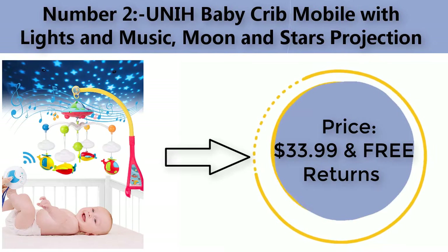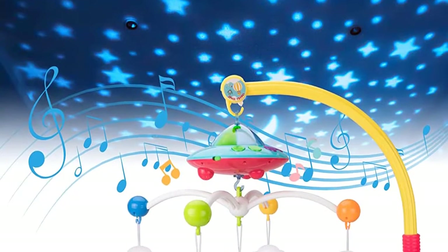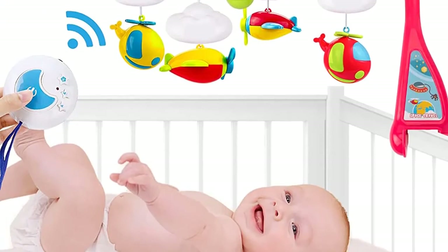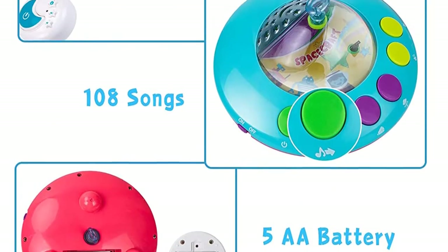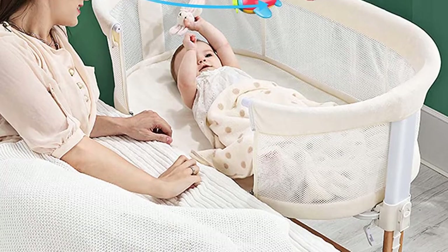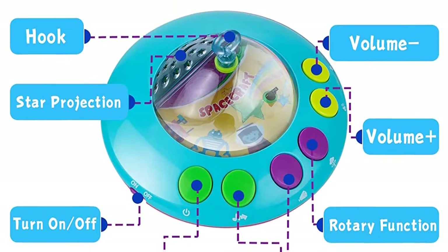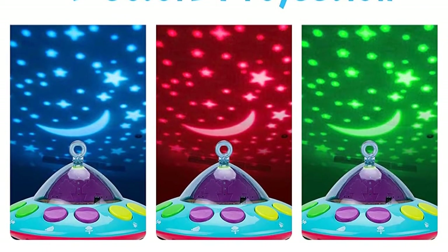Number two: Unih Baby Crib Mobile with lights and music, moon and stars projection. Price: $33.99 with free returns. Color: multi-colored. Brand: Unih. Mounting type: crib mount. Automatically switches between three colors of starry sky to improve your baby's sleeping environment.